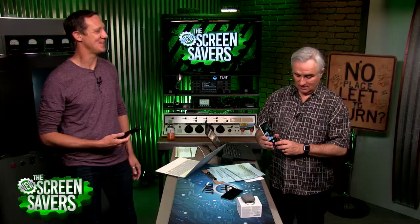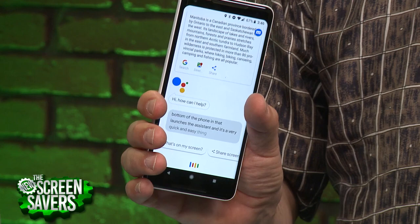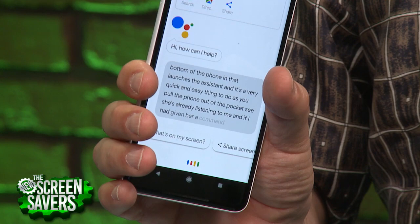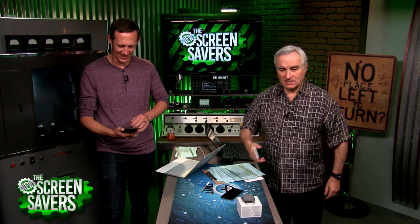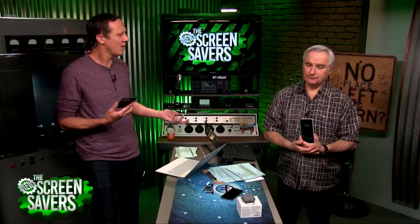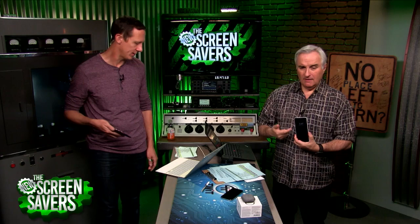I do like the squeeze feature — squeezing the bottom of the phone launches the Assistant. It's a very quick and easy thing to do as you pull the phone out of your pocket. I can't quite get into it yet; it hasn't become second nature. You have to train yourself to think of that as the way you summon the Assistant. You can still use the voice command — say 'OK you-know-who' — and you can still turn the squeeze on or off.